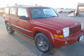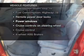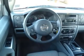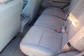Heated seats make cold weather driving more endurable. Plus enjoy these notable features that are included in this vehicle: air conditioning, power door locks, power windows, power steering, cruise control, power mirrors, an AM-FM stereo with a CD player, and an adjustable tilt steering wheel.